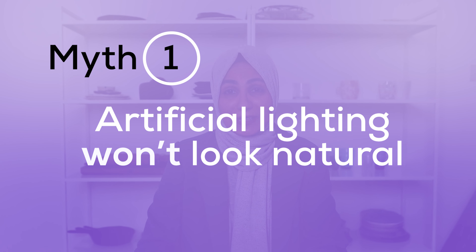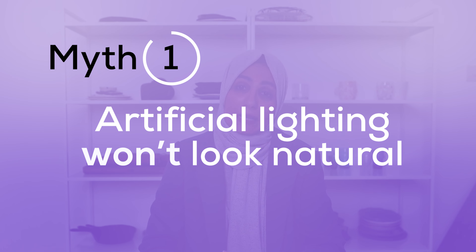The first misconception that photographers have about using artificial lighting is it's not going to look natural. It's going to look artificial. It's going to look ugly.